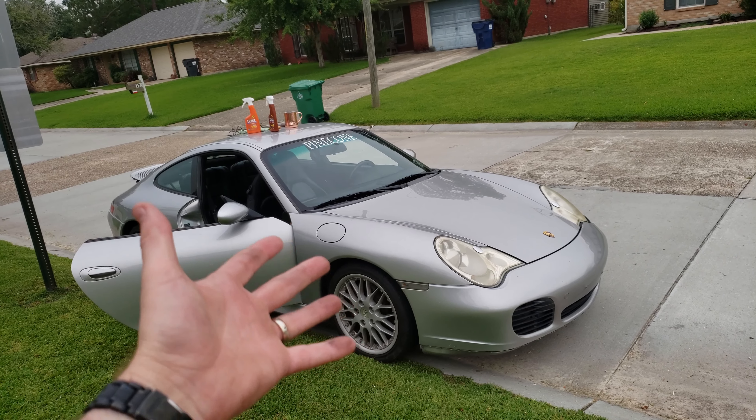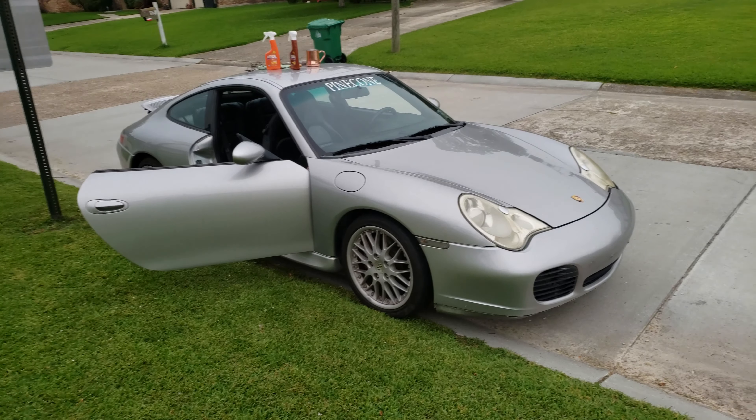Hey, look what's finally back at my house — it's the 911. No, I did not get it fixed. As you know, it does drive. Not sure if I'm going to sell it or fix it up — still to this day.